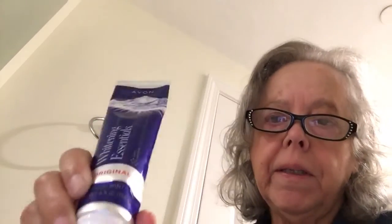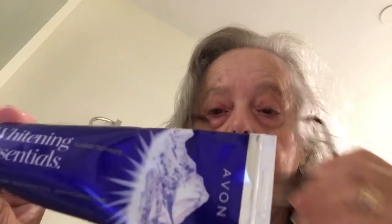Now the toothpaste is also an Avon product and it's also called Whitening Essentials. It stands up on your counter so it makes it easy — it's got the base so you can stand it up. It's an original cool mint with cavity protection. Helps whiten teeth and removes surface stains. This one does have fluoride. We carry so many different kinds right now and this one does have fluoride, which I like to occasionally use.